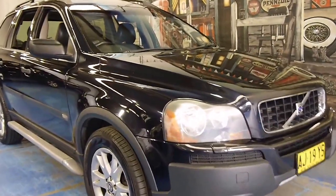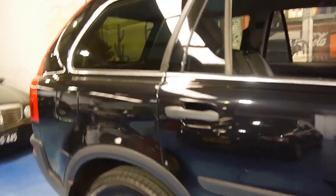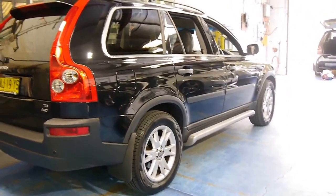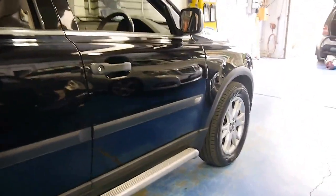Here we have a 2005 Volvo XC90. It's the T6 series, so it's got the turbo six-cylinder engine and obviously it's all-wheel drive. This car is in particularly good condition and it's got some very nice Pirelli Scorpion tyres on it.